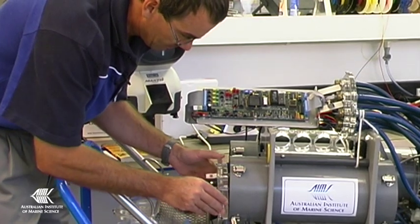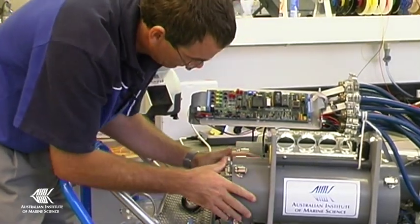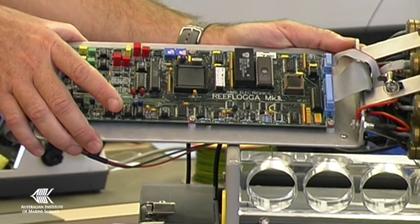The respirometer is a good example. This is the brains of the respirometer — it's used to measure the oxygen consumption of marine organisms. This board controls the water flow and it measures the temperature and the oxygen levels in the water.